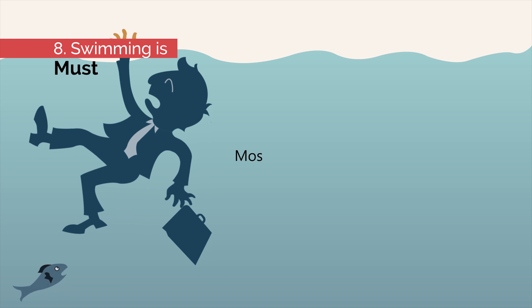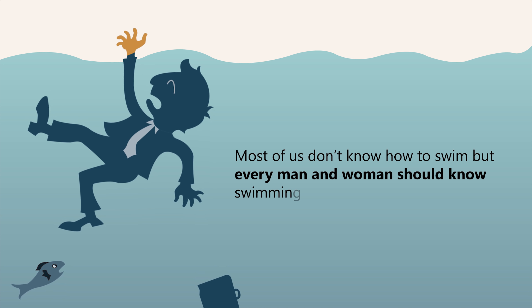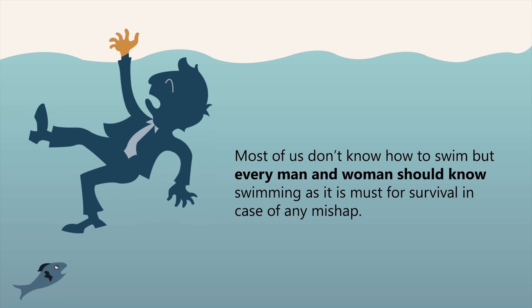Number eight: swimming is a must. A lot of us don't know how to swim, but every man and woman should know swimming as it's a must for survival in case of any mishap.